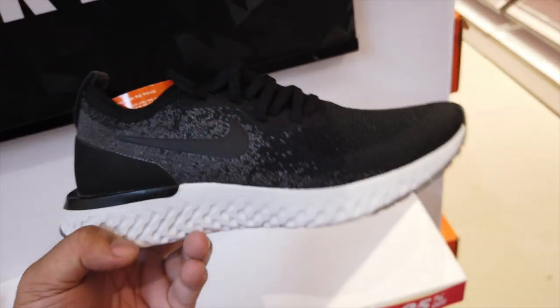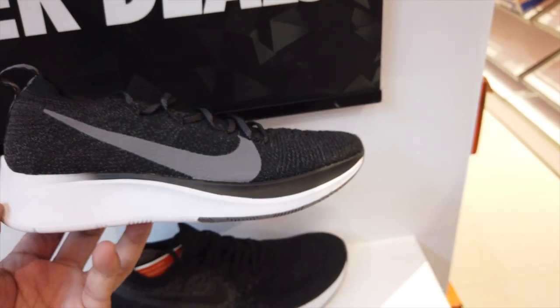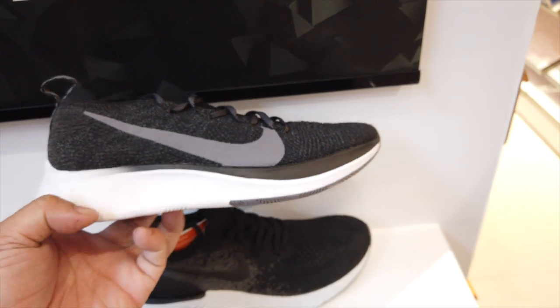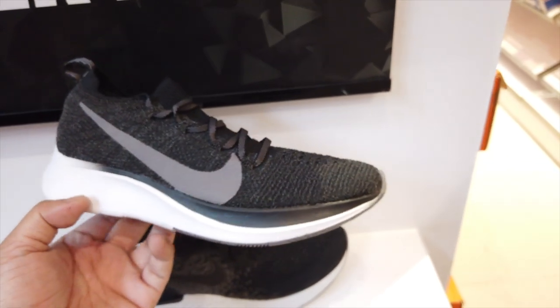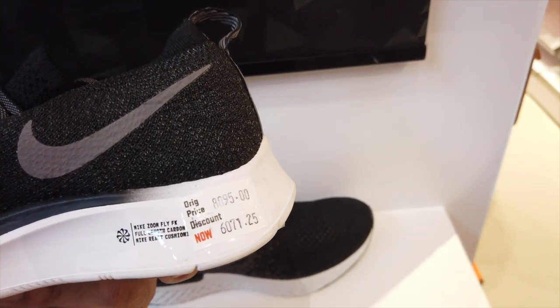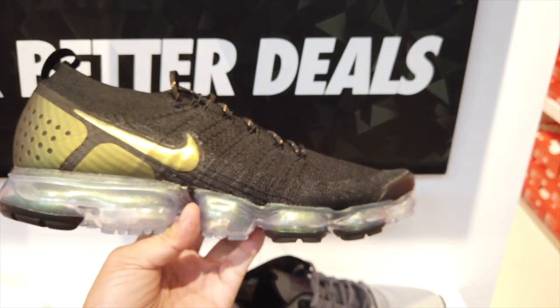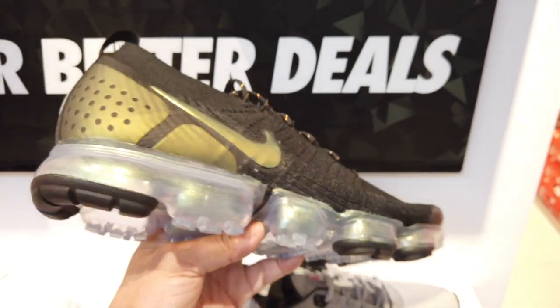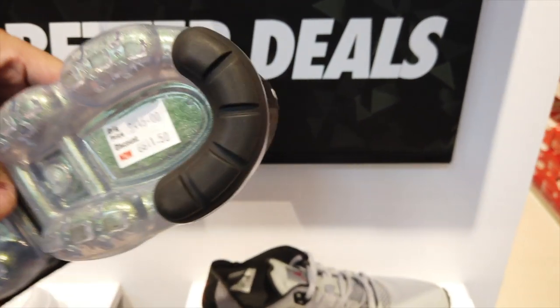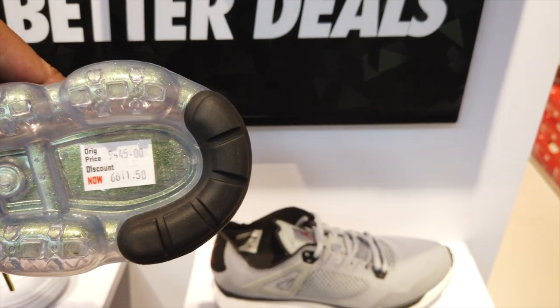We also have the Epic React over here at 5,373 — another good sneaker for running and even for lifestyle because it's very comfortable. It feels like walking on marshmallows. It's 6,071.25, original price 8,095. We have here the VaporMax — I'm not really into this silhouette, I don't like the Flyknit, I prefer the full Air Max. Price is at 6,661.50 from the original price of 9,445.